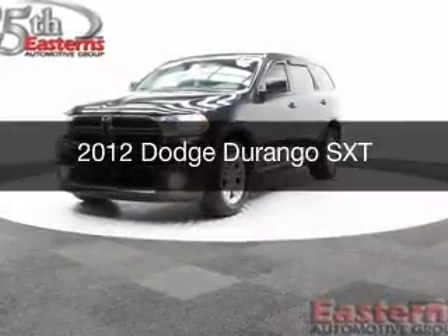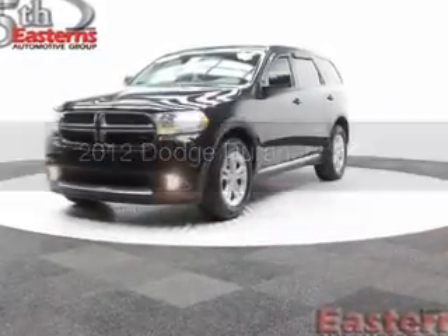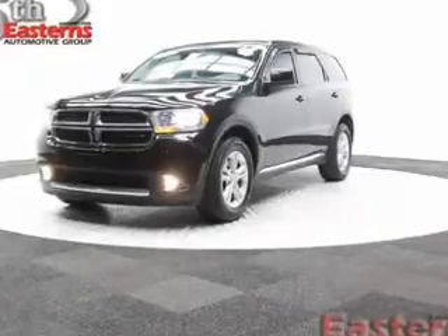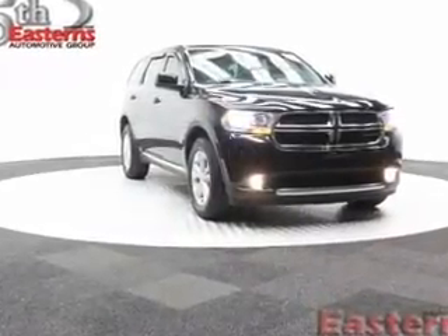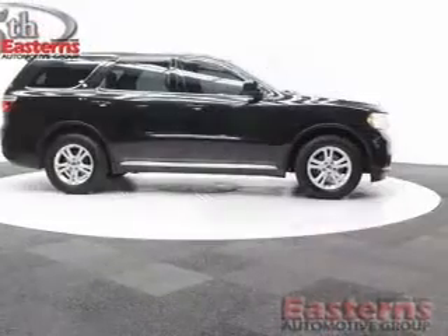This is a used 2012 Dodge Durango — grab life by the horns. It's powered by all-wheel drive, a 3.6 liter 6-cylinder engine, and a 5-speed automatic transmission.